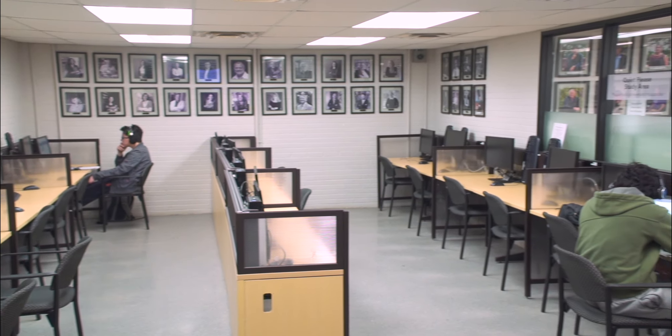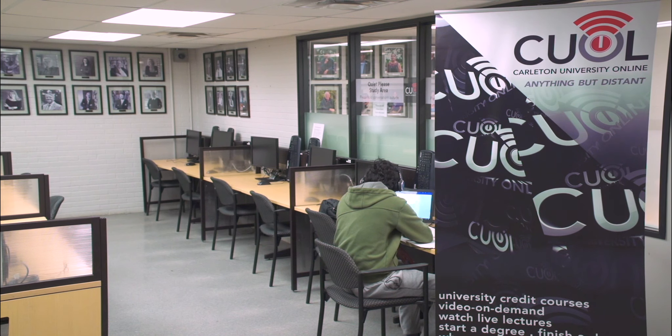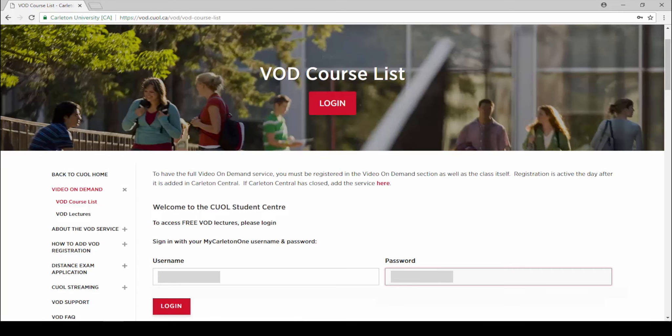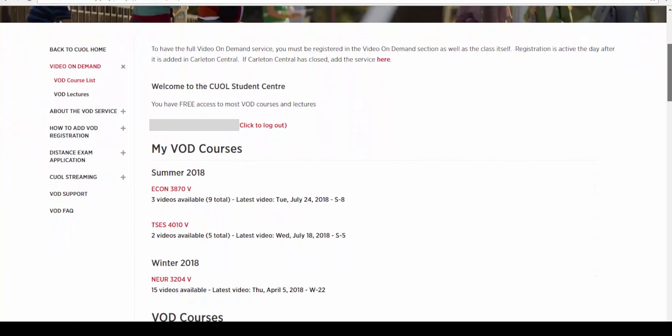If you are a local student, we have a viewing room in the CUOL Student Center, located in D299 Loeb. Just come in, open the browser at the kiosk, and log in. Once you have logged in, look at the course list, choose the course, and then the lecture you want to watch.